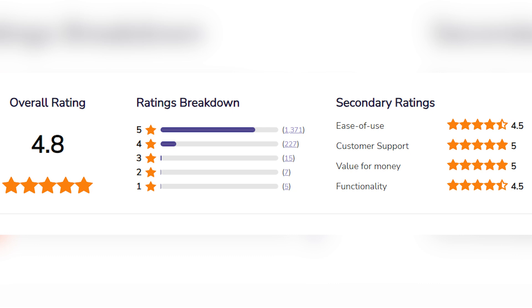That 4.8 is based on over 1,500–1,600 reviews. Secondary ratings: ease of use is 4.5 out of 5, customer support is 5 out of 5, value for money is 5 out of 5, and functionality is 4.5 out of 5. That is the overall rating breakdown.